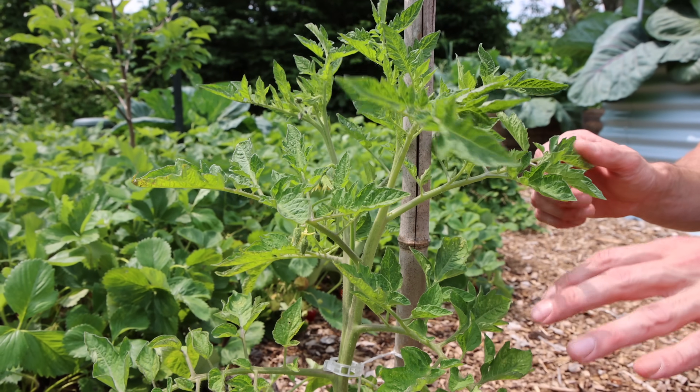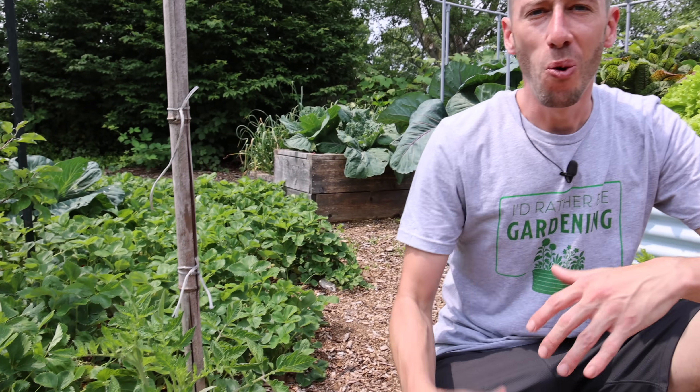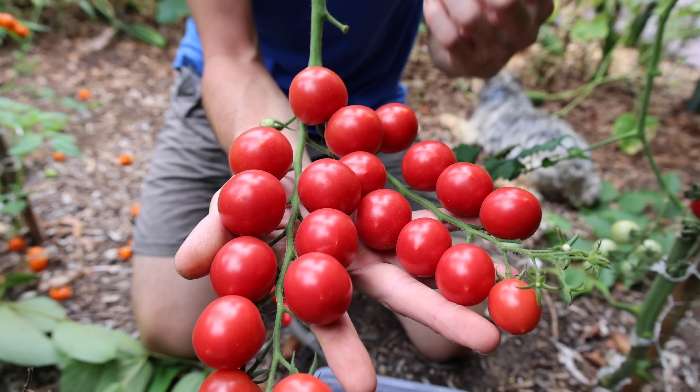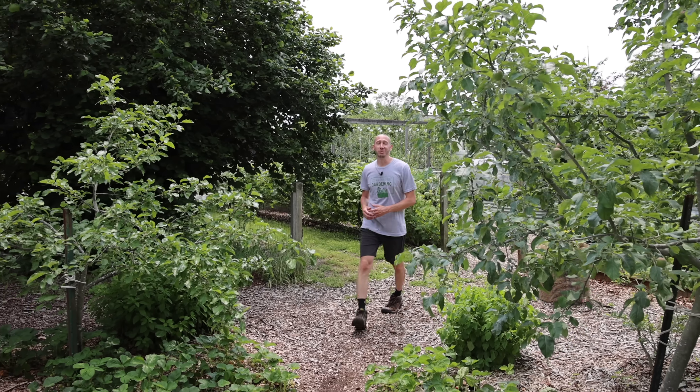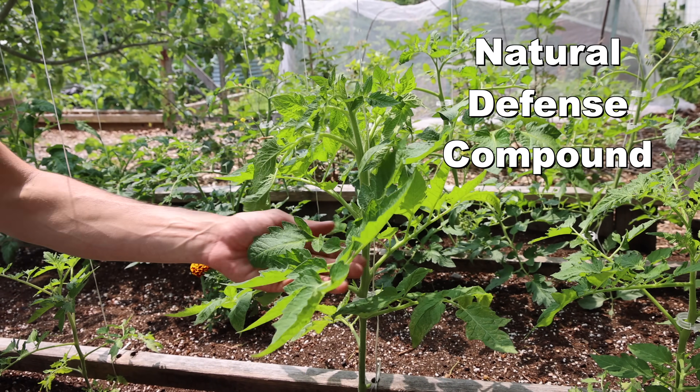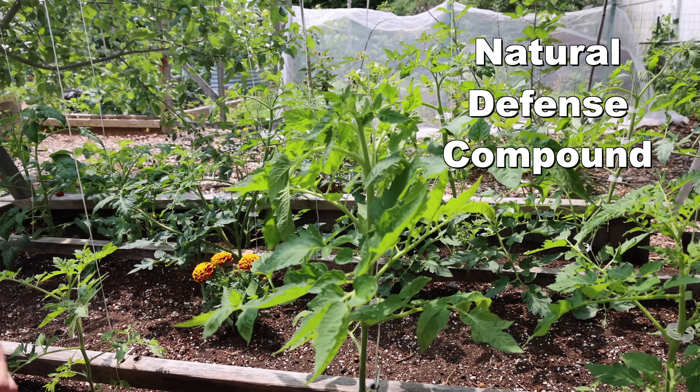I recently learned an unbelievable fact about tomatoes that got me excited to try out this idea. I've been gardening for 15 years now and I've grown so many different kinds of tomatoes — all different shapes and sizes. I thought I knew a lot about this stuff, but it seems like every day I am humbled by the vastness and wonder of nature. I learned that plants actually produce a natural defense compound when they're under stress, like when pests and disease strike.